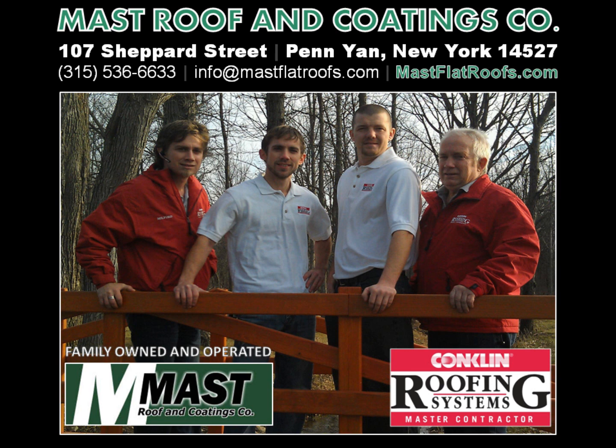If you're interested in joining the Conklin team, please contact Milford Mast of Mast Roof and Coatings Company, a Conklin Roofing Systems master contractor. He can be reached at area code 315-536-6633, via email at info@mastflatroofs.com, or for more information, please visit mastflatroofs.com.